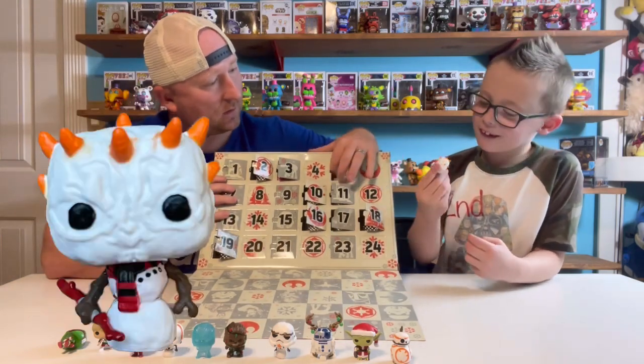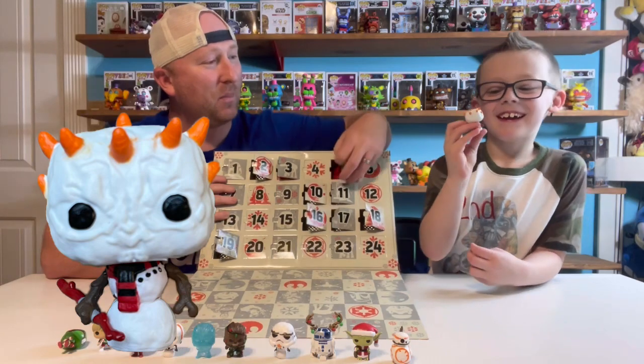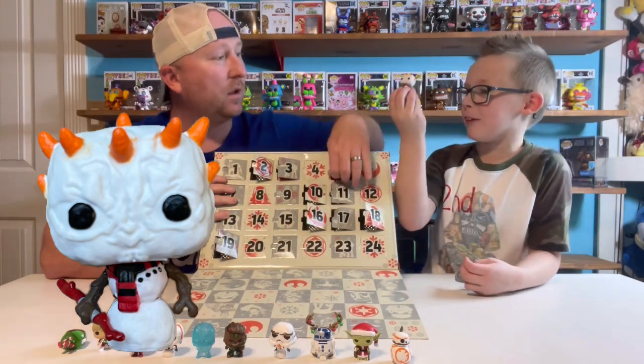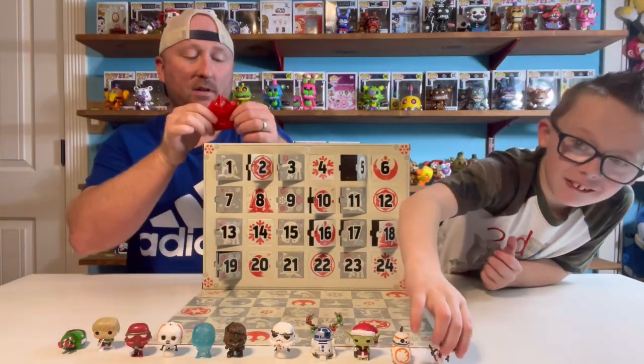Here's number 2 — Darth Maul! Like a snowman Darth Maul, and he has a stick lightsaber. Snowman Darth Maul.